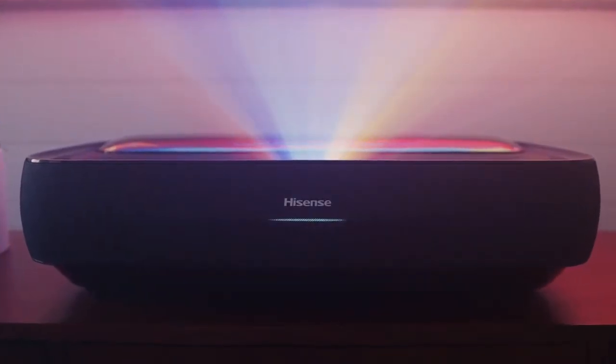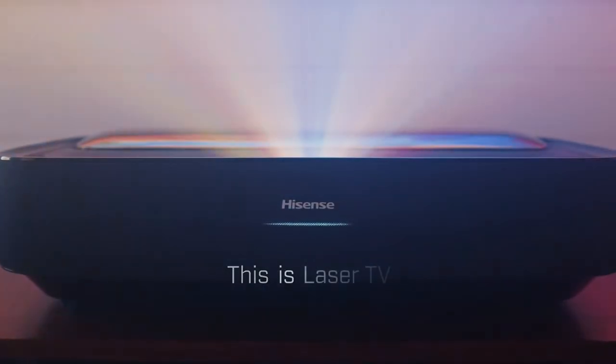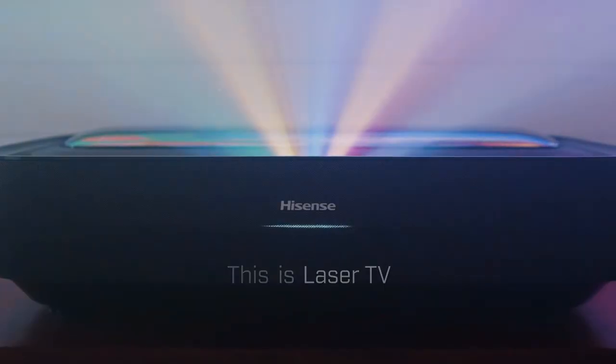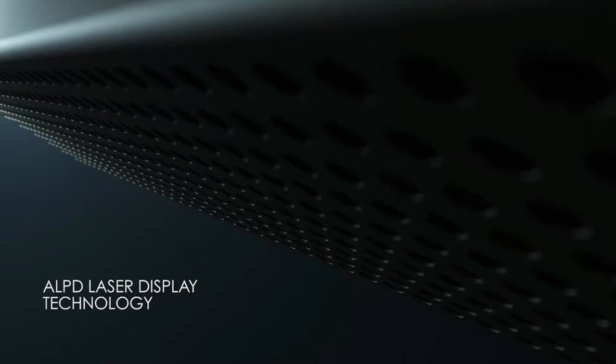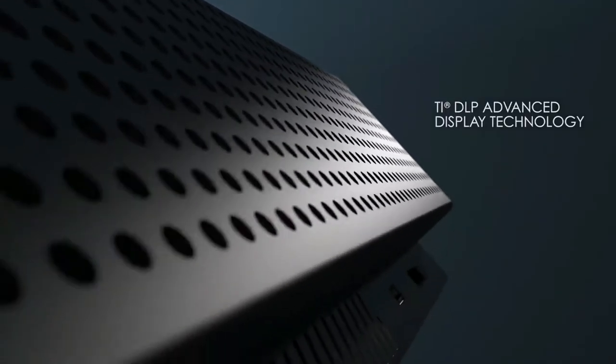Welcome to our review of the five best ultra short throw laser TV home theater projectors you can buy in 2023. We know that choosing the right projector can be a daunting task and we're here to help you make the best decision possible. Our team of experts has researched and tested the top projectors on the market to determine which one offers the best performance and value for your money.